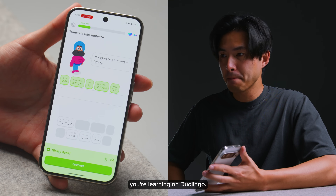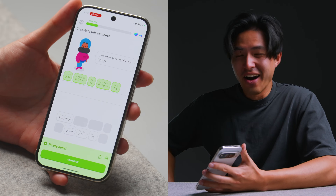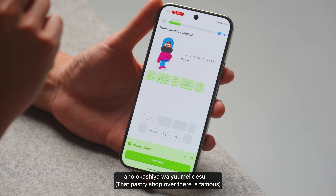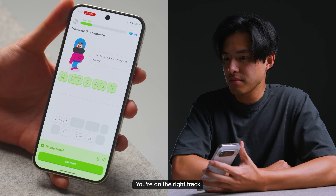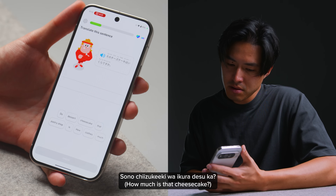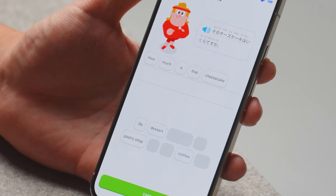Feel free to ask me anything about the Japanese you're learning on Duolingo. That's the correct way to say that pastry shop over there is famous in Japanese. I did not expect it to have a Japanese accent — that's actually crazy. So in this case, in the phrase, there's no 'na' after 'yumei'. Is that because it's not followed by a noun? You're on the right track. You don't need 'na' after 'yumei' because it's not followed by a noun. 'Yumei' acts as a noun here, meaning fame or reputation. そのチーズケーキはいくらですか? That's right — そのチーズケーキはいくらですか? is the correct way to ask 'how much is that cheesecake in Japanese?'